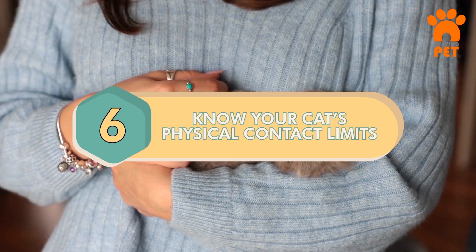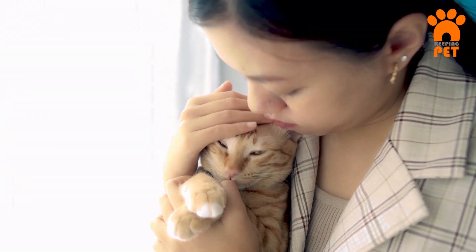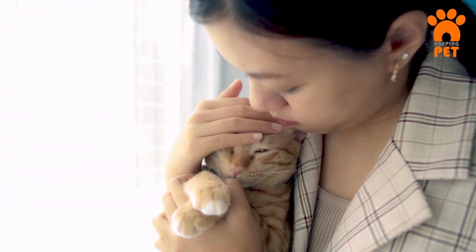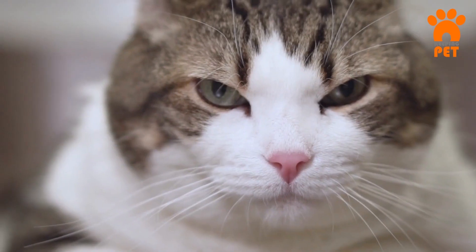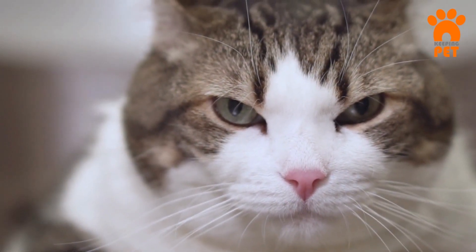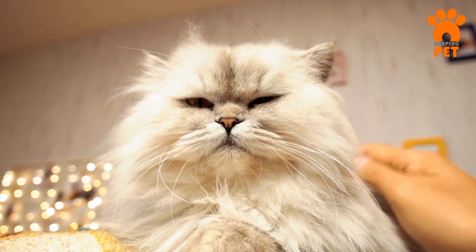Number 6: Know Your Cat's Physical Contact Limits. When figuring out where and how your cat likes to be petted, go slow and steady. Stick to gentle, predictable strokes. If your cat shows signs of getting annoyed during a petting session — like flat ears, tail twitching, or growling — be sure to watch their body language closely.